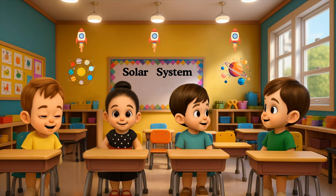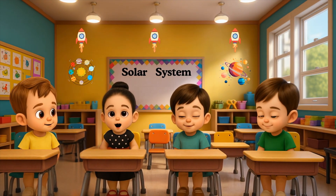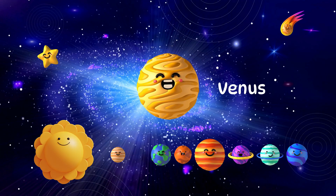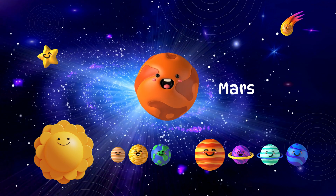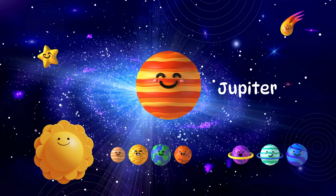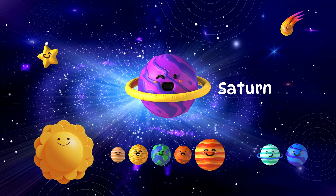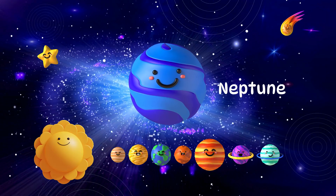We did it! We flew past all eight planets. Let's say them together! Mercury! Venus! Earth! Mars! Jupiter! Saturn! Uranus! Neptune!